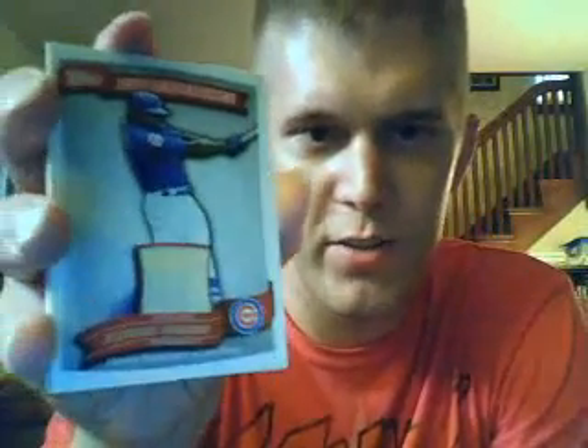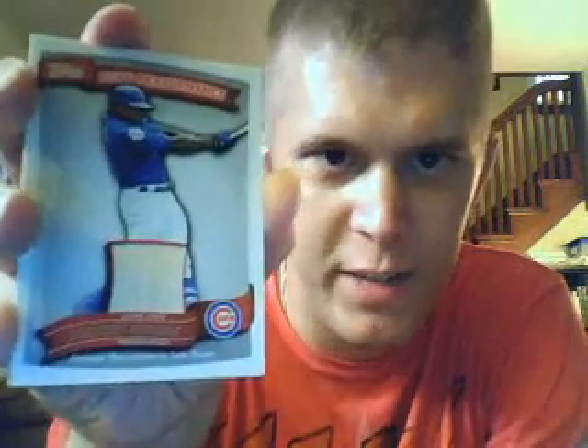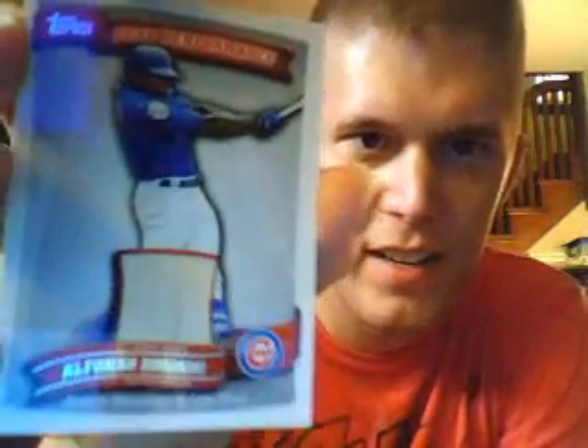So there it is. The highlight again — Alfonso Soriano game used memorabilia, nice bat card there. Pretty excited about that. This video has run a little long, so that will wrap this up. I have to make one more video of the other pack and see what we have there. Topps Series 2 — go out and buy some.